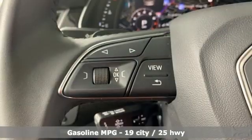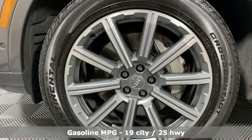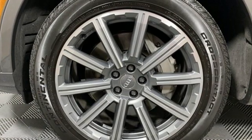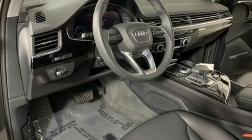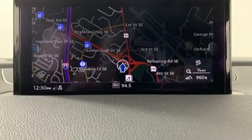Intercooled supercharged V6 engine, 4-wheel drive, integrated navigation system, refrigerated box located in the glove box, heated and ventilated leather bucket seats, automated parking sensors, streaming audio.